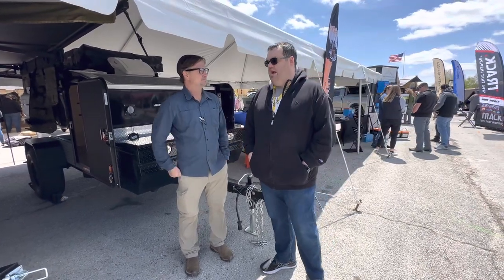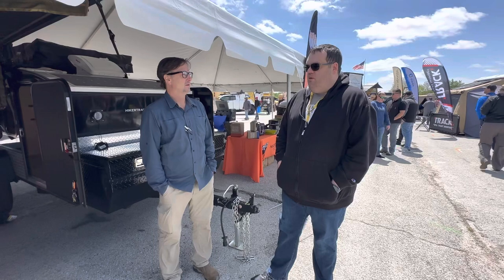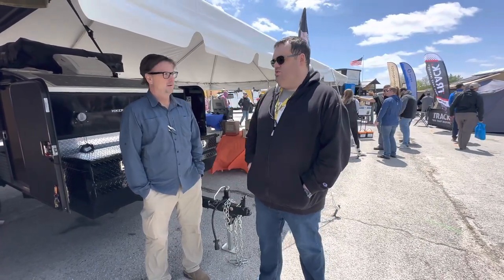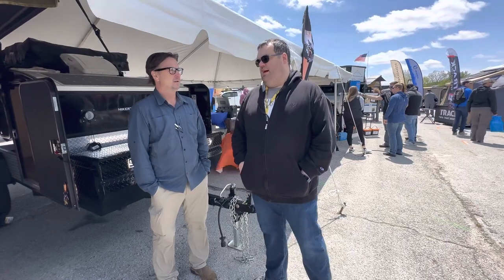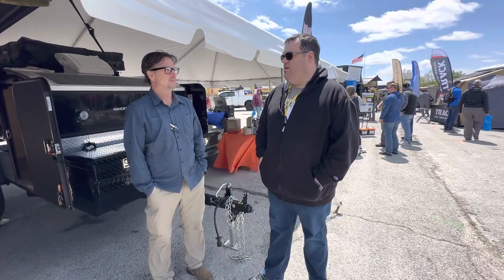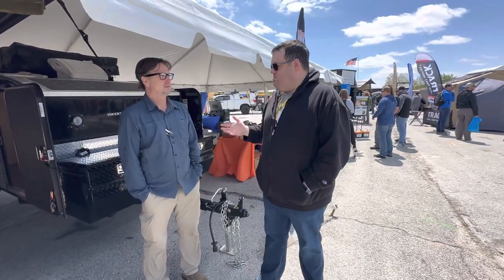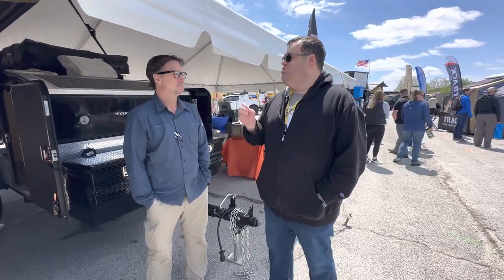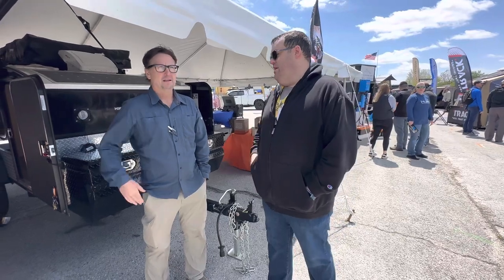Last year our average trailer price across all of our models was probably about $16,000 to $17,000, based on how our customers configure it. What makes Hiker unique is we have over 200 options that folks can choose from, and that's how they kind of get to build around a budget. They can pick and choose what options and features are important to them.